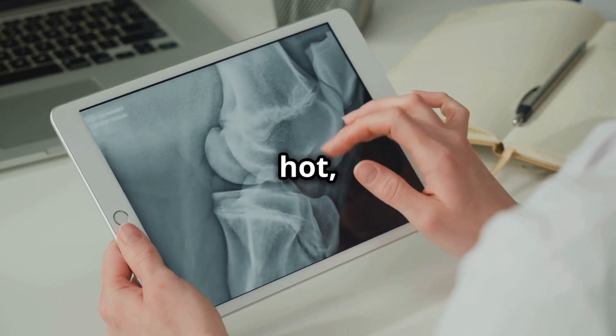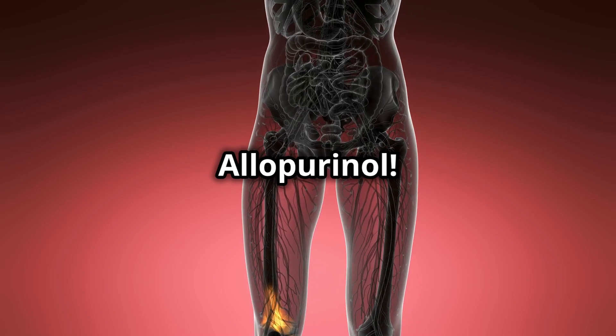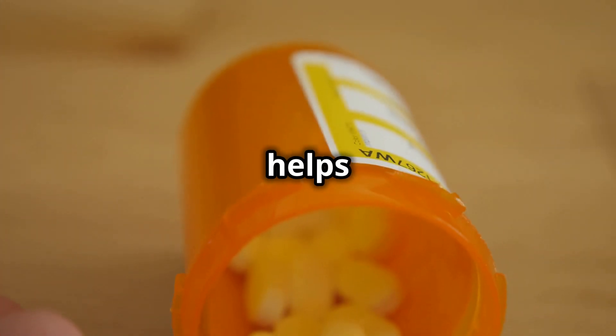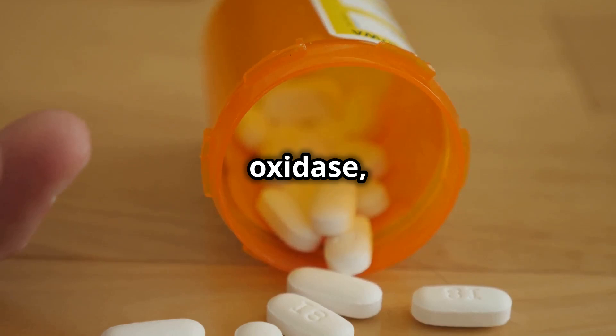The affected joint may become red, hot, and extremely tender — even the lightest touch can be excruciating. Enter allopurinol. This medication can help prevent these painful episodes by reducing the amount of uric acid in your blood.